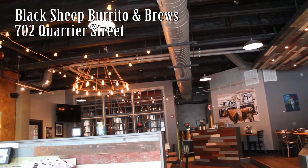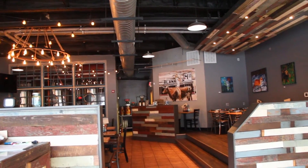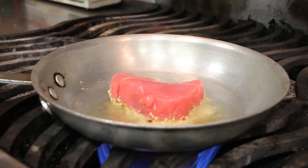Across town at Black Sheep Burrito and Brews, where the atmosphere is a little different, so is the food. Chef Jeff Jeremiah Bowen brings a more global cuisine to the Charleston restaurant scene.